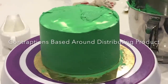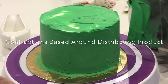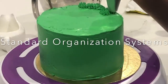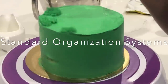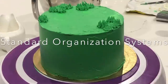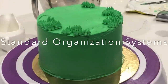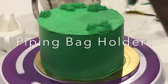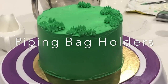Contraptions based around distributing a product — for example, a candy melts distributor — I just think you can use a bowl or many other things. I am all about organization, but I find the standard organization systems out there, for example for piping tips or cookie cutters, are just not going to cut it. You are going to have a lot more piping tips and cookie cutters than any of those caddies claim they can hold, so it's better just to go to Ikea and stock up. Piping bag holders: honestly, I change my piping bag so fast and quickly that I would waste too much time getting it into the holder in the first place.